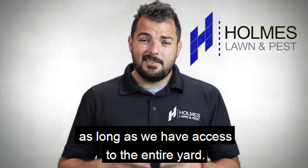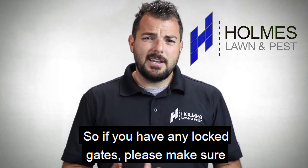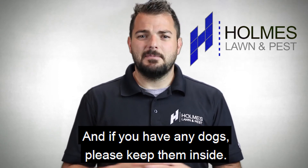Now you don't need to be home as long as we have access to the entire yard, so if you have any locked gates please make sure they're unlocked so that we can get into the backyard, and if you have any dogs please keep them inside.